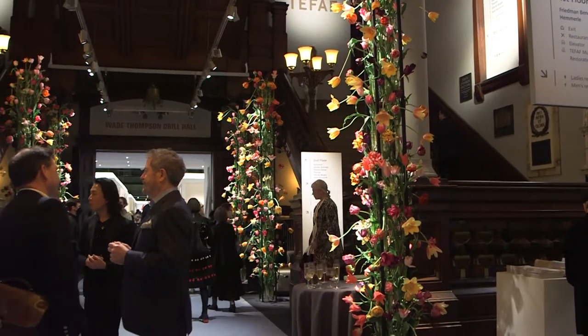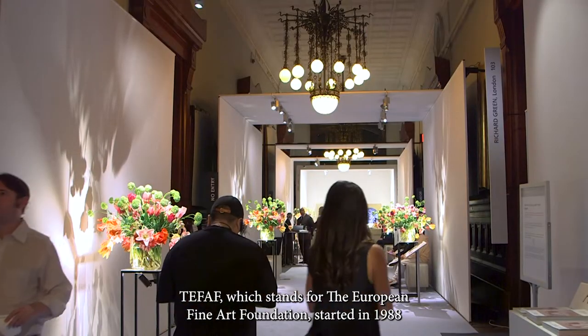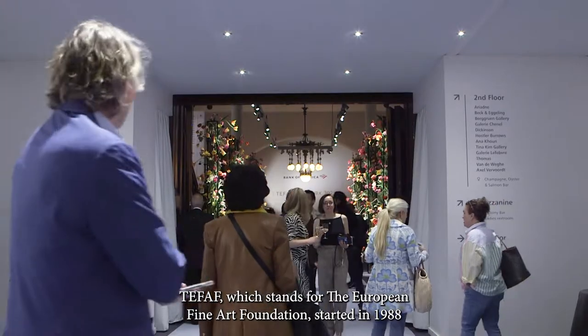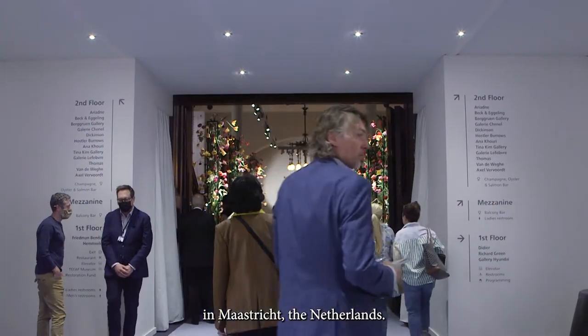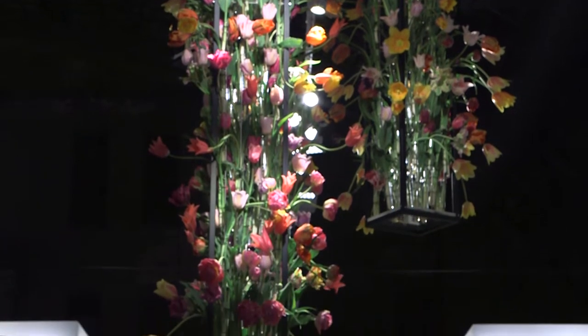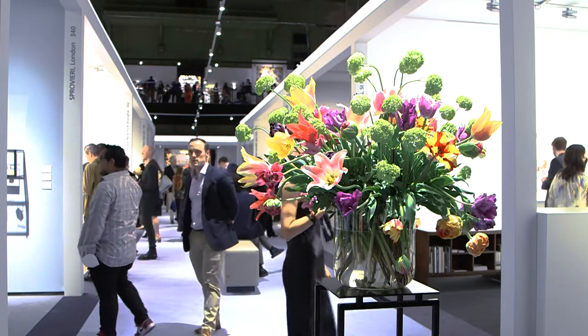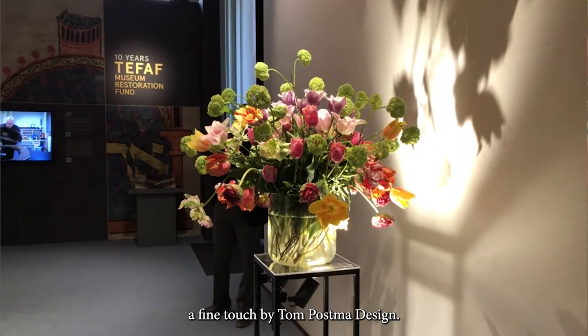Here we are inside. TEFAF, which stands for the European Fine Art Foundation, started in 1988 in Maastricht, the Netherlands. And here's a bit of Holland in the armory — the dark interior is lightened up by tulips throughout the exhibition, a fine touch by Tom Pastner Design.